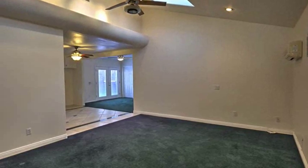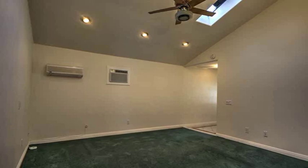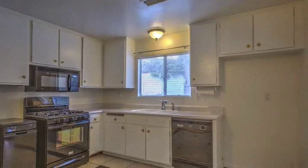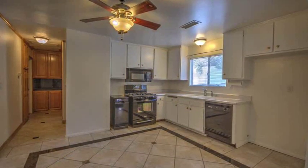As you enter, you'll notice many upgrades including recessed lighting, ceiling fans, and dual pane windows throughout. The kitchen is light and bright with newer appliances and custom travertine and granite flooring.